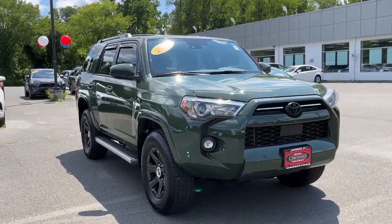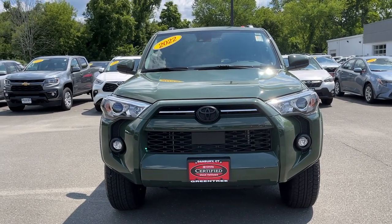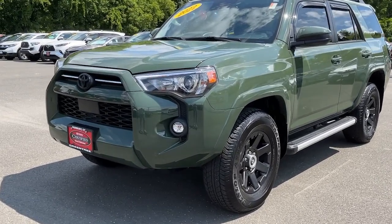Winter savings are at Greentree Toyota. This is Liza Tannenbaum, and at Greentree, we have new Toyotas in stock right now, including the 2023 Highlander SUV and the best mid-sized pickup, the 2023 Toyota Tacoma.